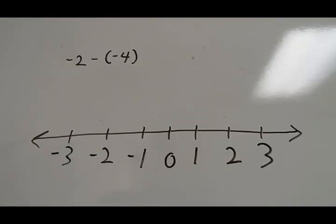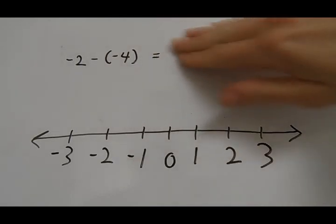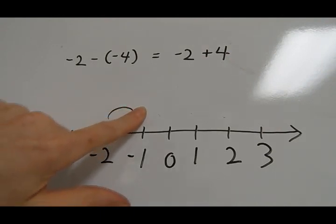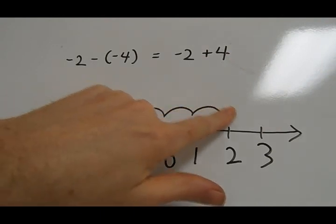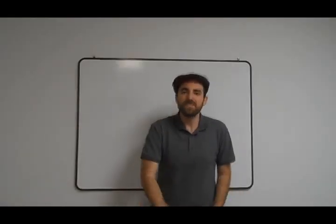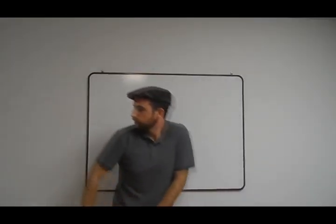We got negative 2 minus negative 4 — two negatives in a row. Don't make a fuss, two negatives can just make a plus. So now it's negative 2 plus 4. Use the number line like we did before. Negative 2 is the spot where we start, jump forward to the right and see where we are. We end up restin' right on the 2, so 2 is the answer that we know is true.